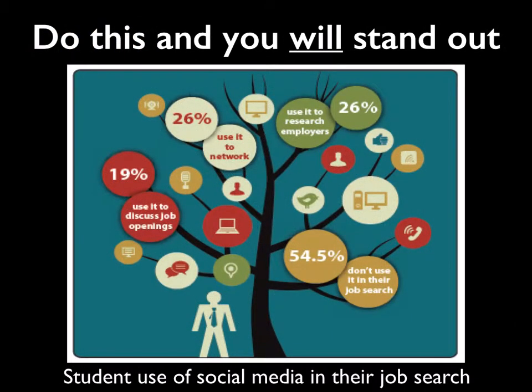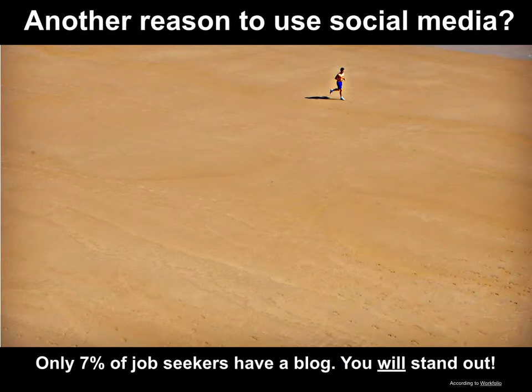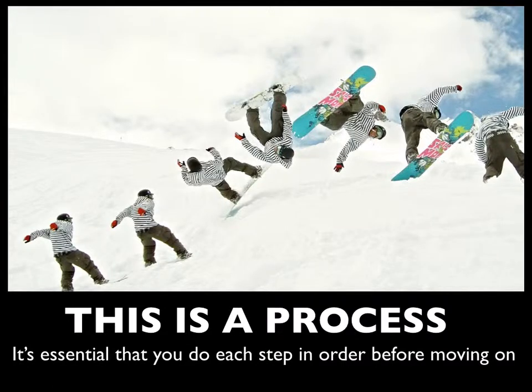If you do these six steps, you will stand out, because only 19% of students use social media to discuss job openings, only 26% use it to network or to research employers, and a full half don't use it at all. Only 7% of job seekers have a blog — you will stand out. This is a process, though, and it is absolutely essential that you do each step in order before moving on. So let's get started. Contact me at john@degrees2dreams.com, and I can explain how we can help you land the job of your dreams. Thank you.